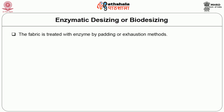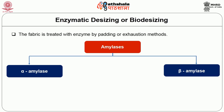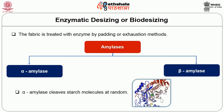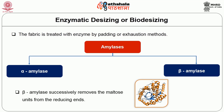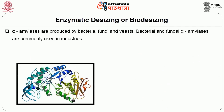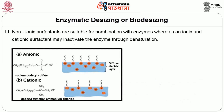The fabric is treated with enzyme by padding or exhaustion methods. There are two types of amylases: alpha amylase and beta amylase. Alpha amylase cleaves starch molecules at random, whereas beta amylase successively removes the maltose units from the reducing ends. Alpha amylases are produced by bacteria, fungi and yeast; bacterial and fungal alpha amylases are commonly used in industries. Wetting agents and non-ionic surfactants can be used to enhance enzyme penetration and absorption, fibre swelling and removal of waxes and soils. Non-ionic surfactants are suitable for combination with enzymes, whereas anionic and cationic surfactants may inactivate the enzyme through denaturation.